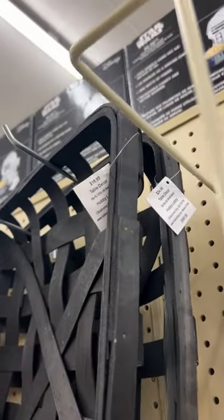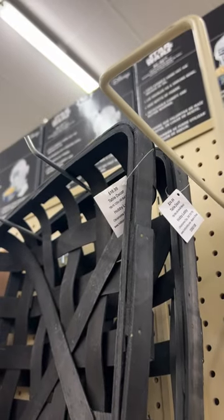This basket right here: $24.99 or $16.99. Be sure you're triple checking everything before you purchase it at Hobby Lobby to make sure you're getting the lowest priced version of whatever item you're going to buy. Make sure you follow me for more. Happy shopping!